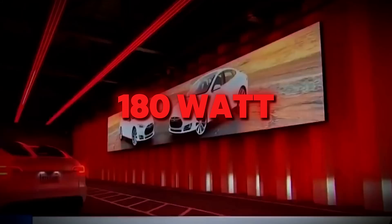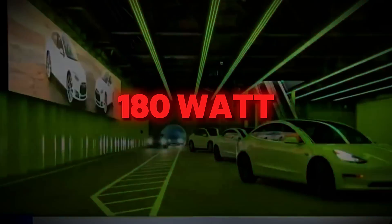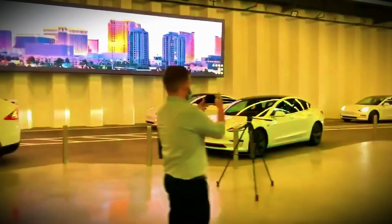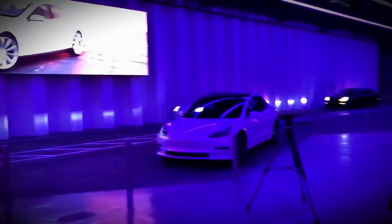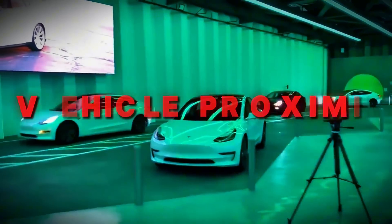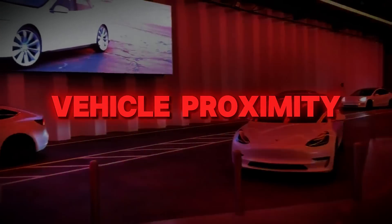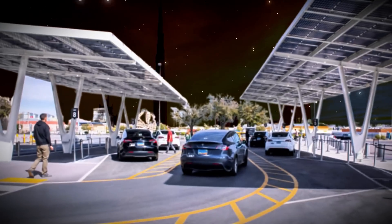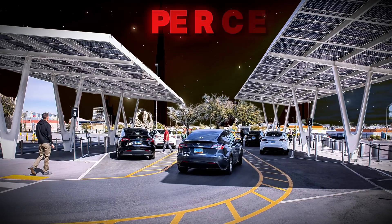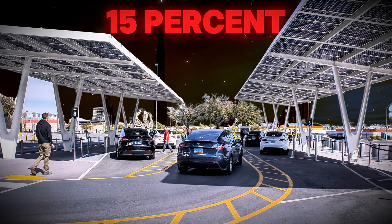Energy efficiency metrics show potential: each vehicle consumes 180 watt-hours per kilometer per passenger — 30 percent less than Dubai's metro trains, according to 2024 RTA energy audits. The tunnels incorporate LED lighting that adjusts brightness based on vehicle proximity, cutting power use by 60 percent versus always-on alternatives. Solar panels atop station entrances offset 15 percent of the system's energy needs.